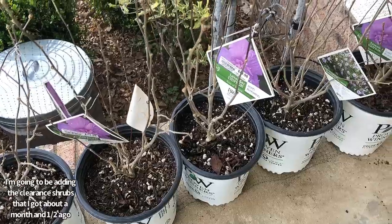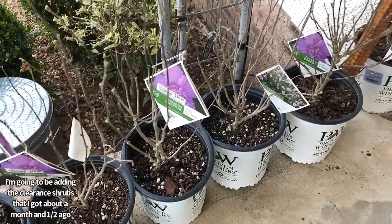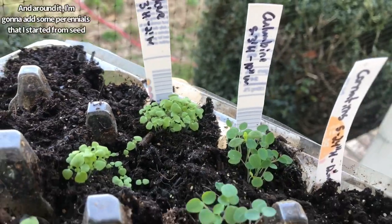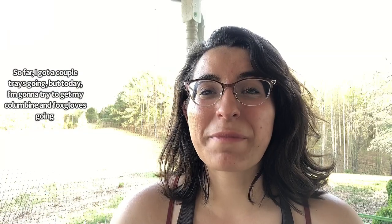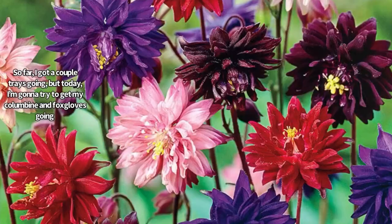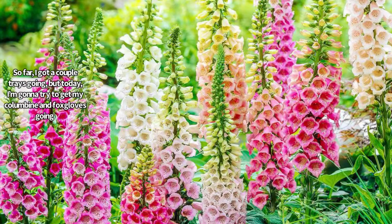I'm going to be adding the clearance shrubs that I got about a month and a half ago there, and around them I'm gonna add some perennials that I'm gonna start from seed. So far I have a couple trays going, but today I'm gonna try and get my columbines and my foxglove going.